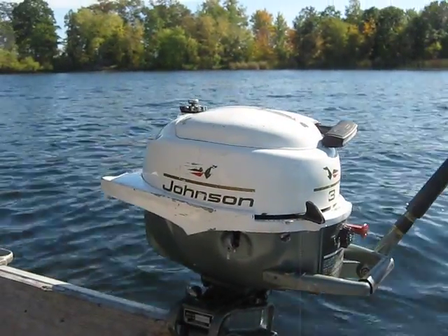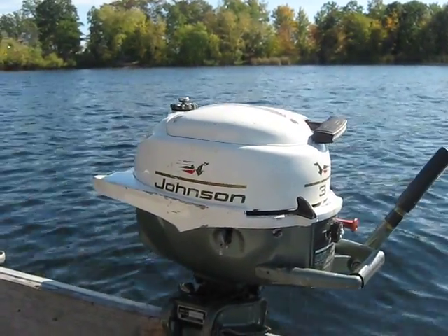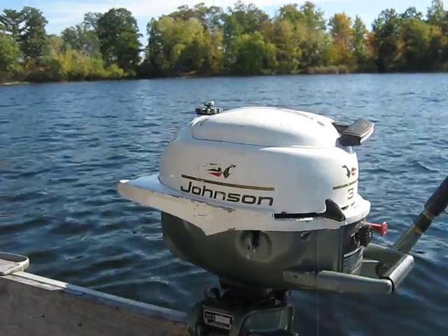Hello everybody, Ben Demar here again. Me and Pepper are back up here on Norris Lake in St. Francis, Minnesota, and today is October 9th, 2013.